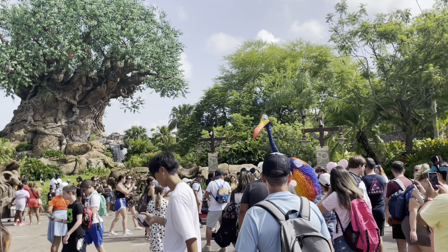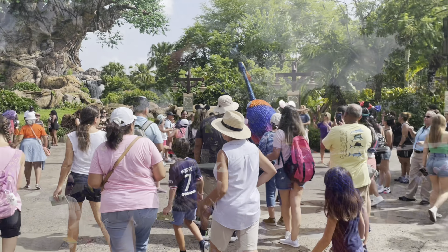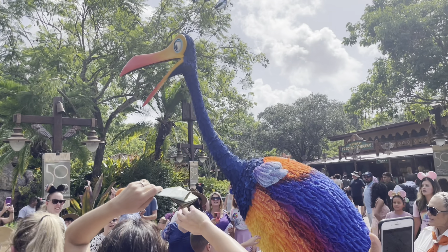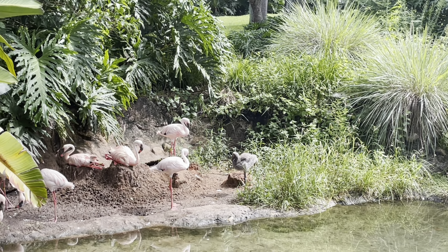We've just had some photos taken and as we turned around Kevin was there — I think he's just too funny! We've also just spotted a two month old flamingo baby. The man said it takes about two years for them to go pink from eating all the stuff they eat. We've never seen a flamingo baby before.